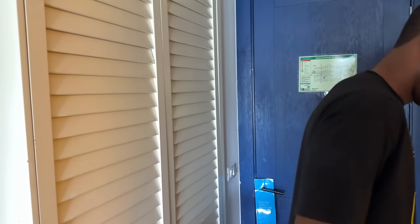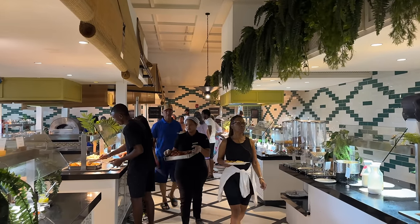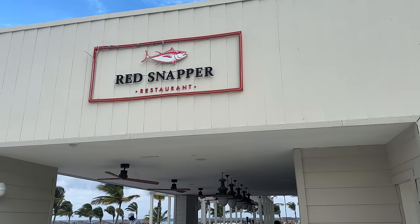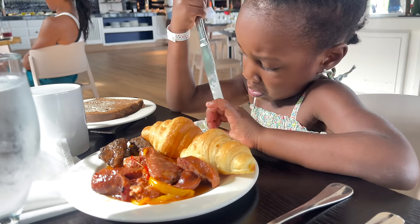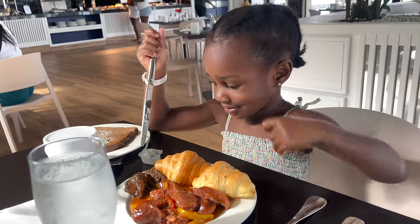Breakfast time! For a classic breakfast, Martha's Market has you covered with the usual suspects — pancakes, omelets. It's simple but gets the job done; nothing too special there. For a taste of local morning flavors, the Red Snapper can't be beaten. They offer a variety of Jamaican breakfast options including ackee and saltfish, curry chicken liver, and fried dumplings — a truly delicious start to your day.